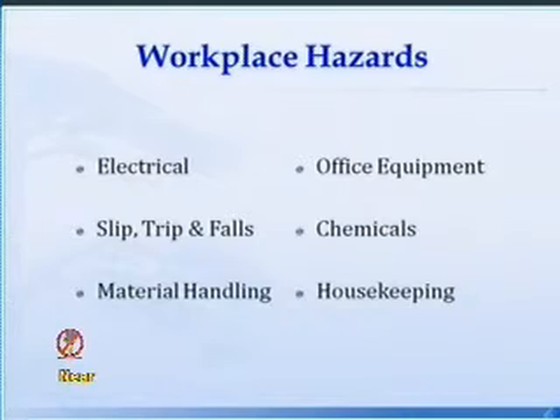Typical workplace hazards we see are electrical hazards, slips, trips, and falls. The two major accidents — and they flip-flop back and forth — for the Department of Health and the Commonwealth overall are slip, trips, and falls and strains and sprains, which we consider material handling. You lift something and hurt your back, or you're walking in the parking lot and slip and fall. We'll give you techniques and strategies to prevent those from happening.